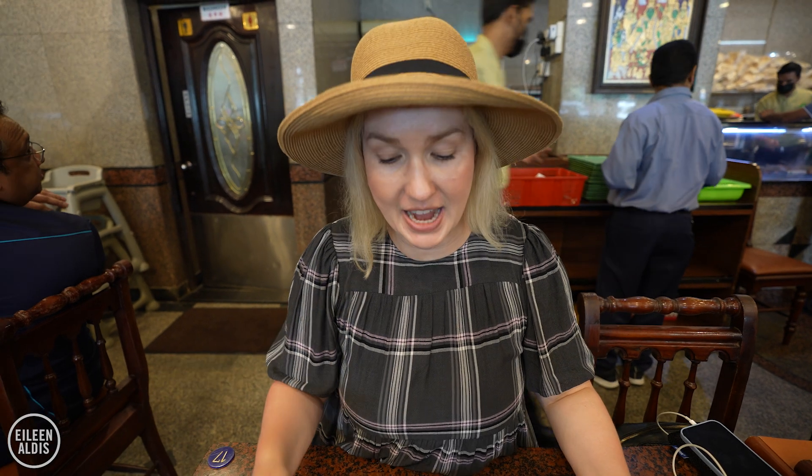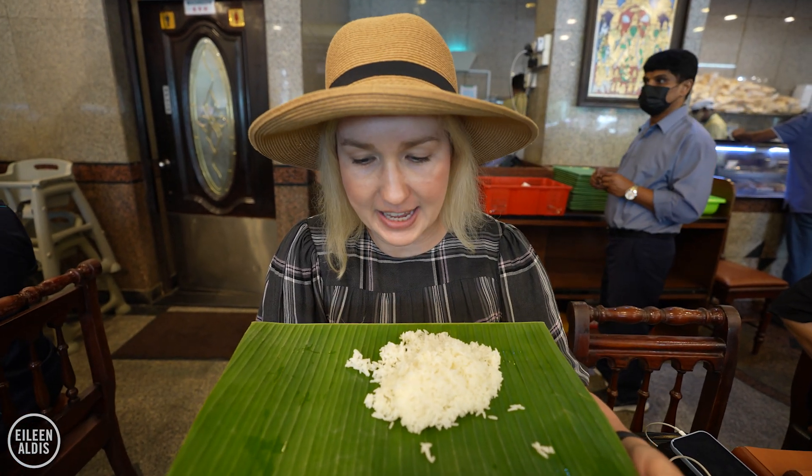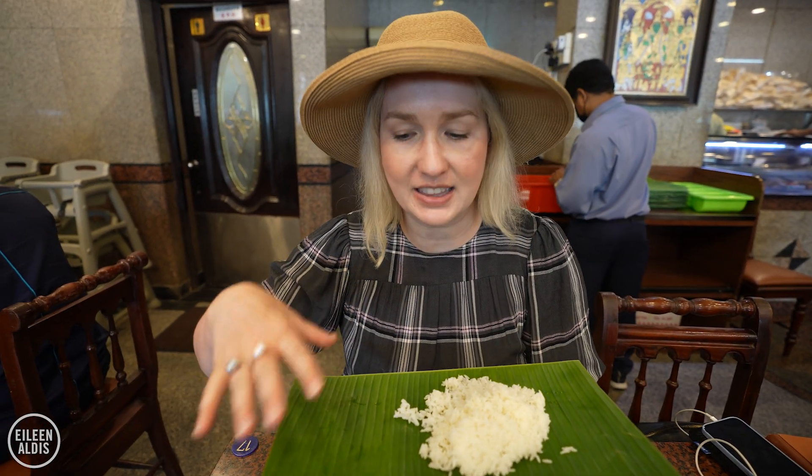Living up to its name, the Banana Leaf — all of the food is served off of real banana leaves. And there are lots of health properties from this as well, because when you put something like hot rice onto the banana leaf, some of the antioxidants in the banana leaf actually leach into the food. So it's extra good for you.